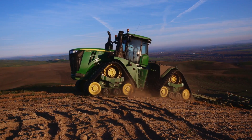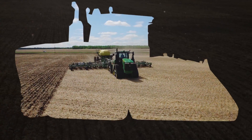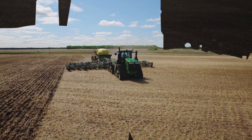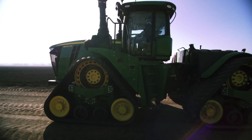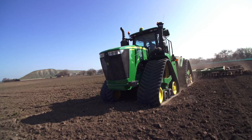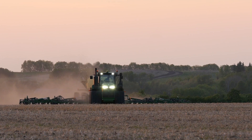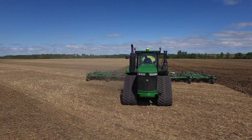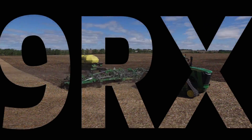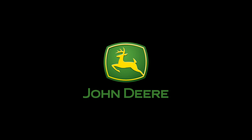Best of all, it's supported by the same John Deere dealer. With the addition of the new John Deere 9RX to the 9 family of tractors, the right tractor is waiting for you at your John Deere dealer. Test drive the new 9RX today. Nothing runs like a Deere.